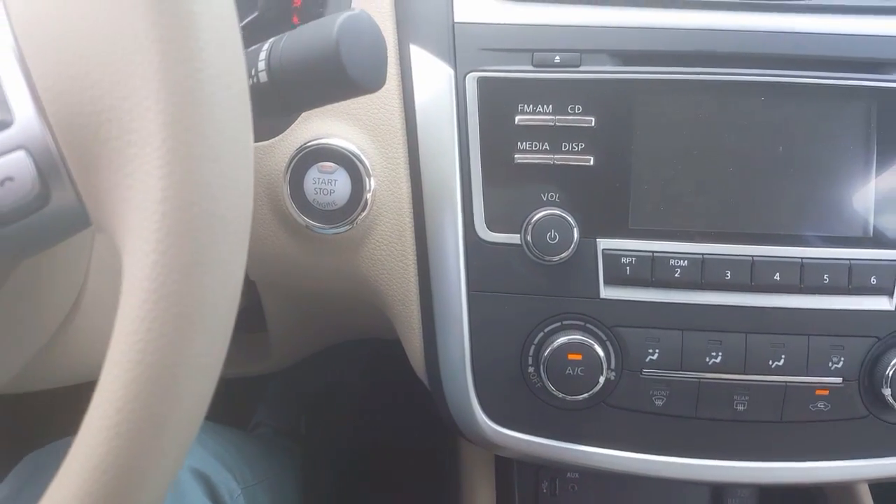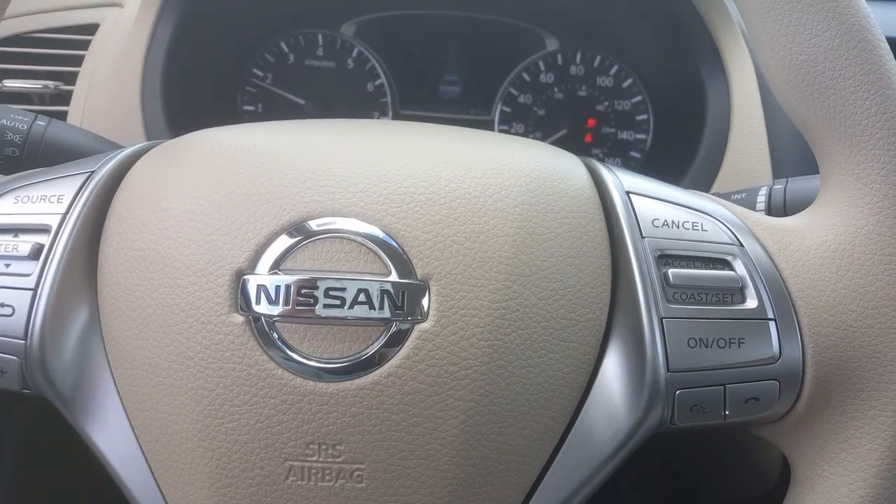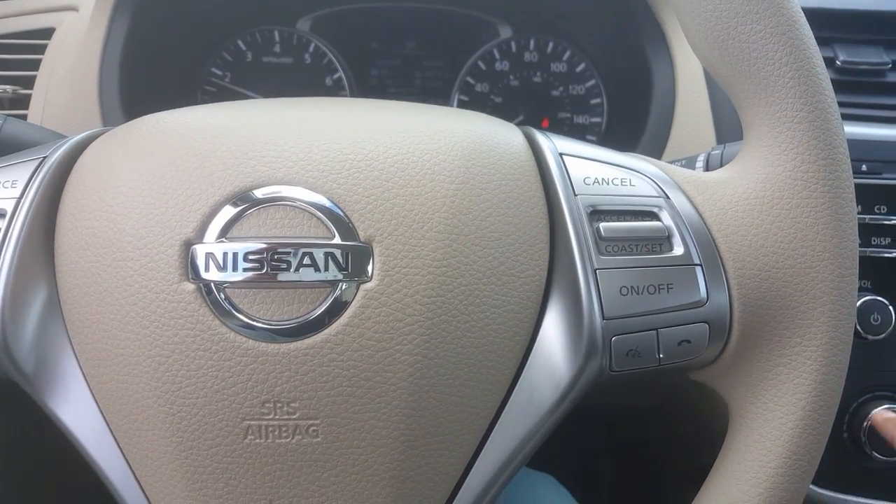It starts right up. It's a really convenient way to get into your vehicle without having to look for your keys — because that does happen to all of us.